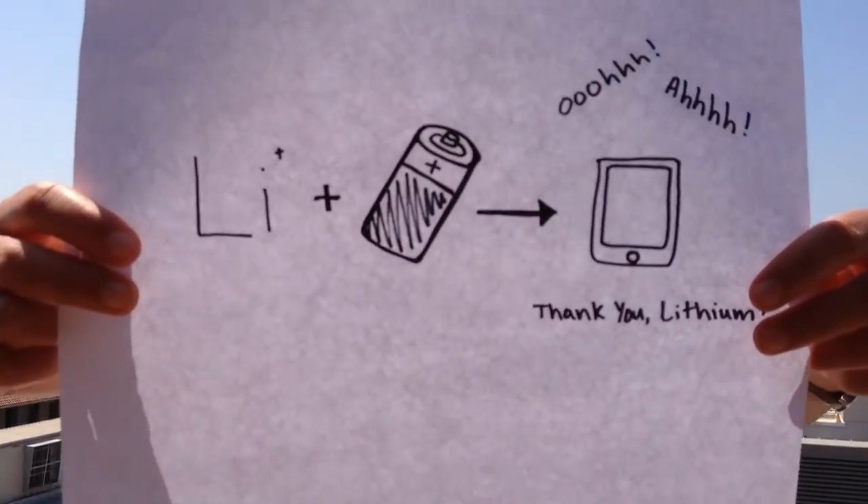So you might not have known it before this presentation, but you actually have a lot to be thankful to lithium for.